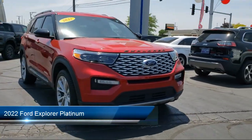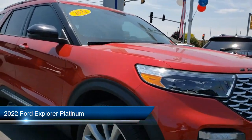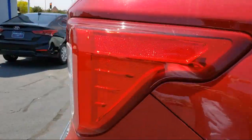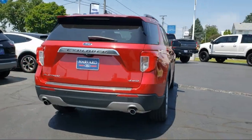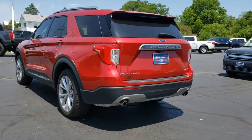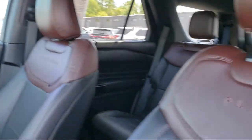It comes equipped with smart device integration, navigation, universal garage door opener, hands-free liftgate, privacy glass, MP3 player, heated front seats, cruise control, steering wheel assist, leather seating, four-wheel drive, and has less than 15,000 miles on the odometer.